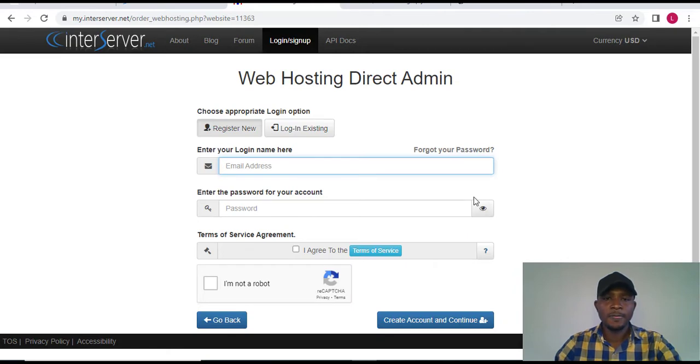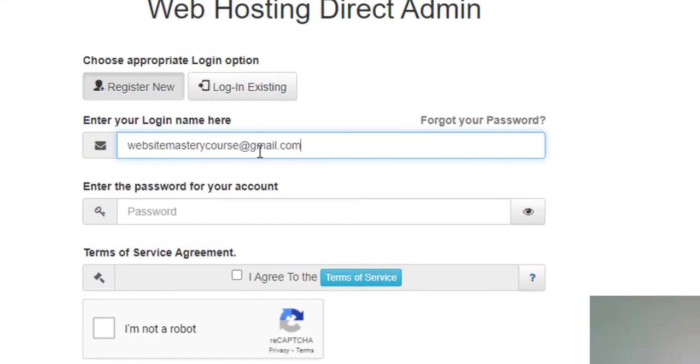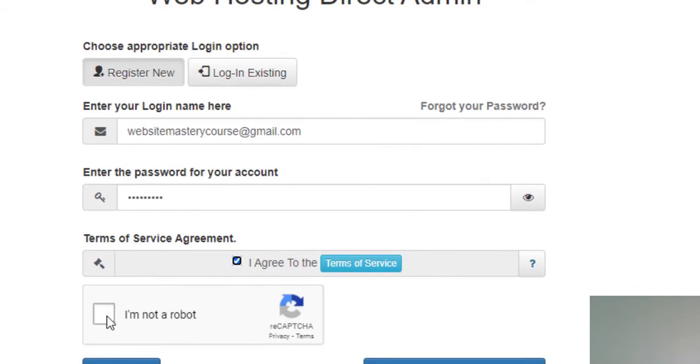Now I'm going to create an account with InterServer. Put in your email address — I'll use 'webmasterycourse@jimmy.com' — then set your password and agree to the terms of service. You can click to read the terms, then check 'I agree.'